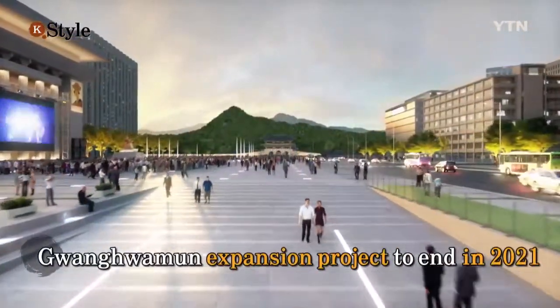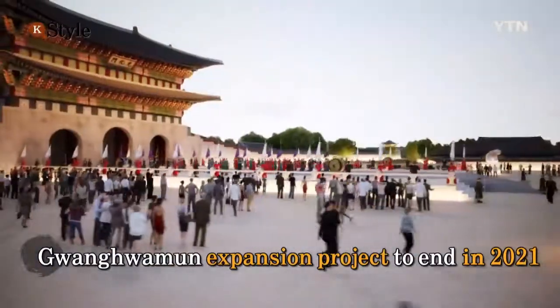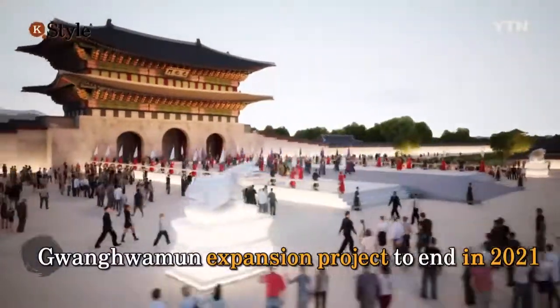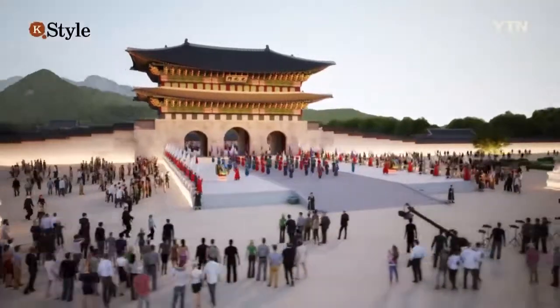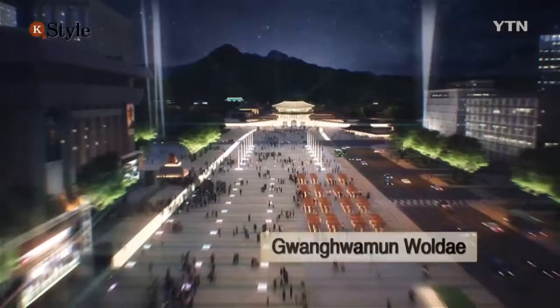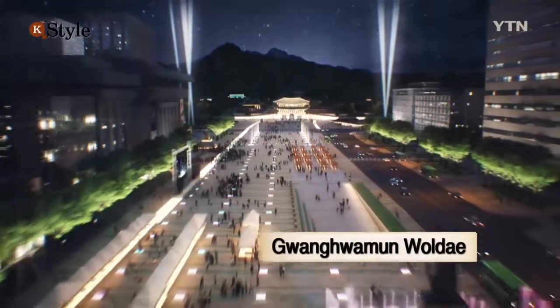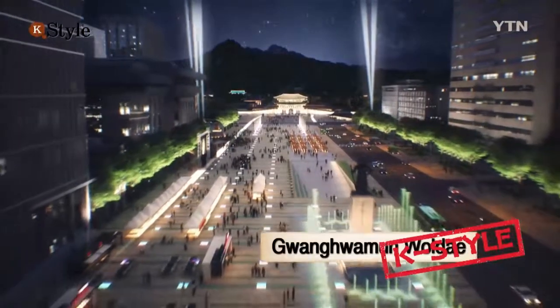The 99.5 billion won project to expand the Gwangwamun area is scheduled to be completed by May 2021. The district, which was at the heart of the Joseon dynasty's city plan, is now to be reborn as the center of modern Korean history and culture.